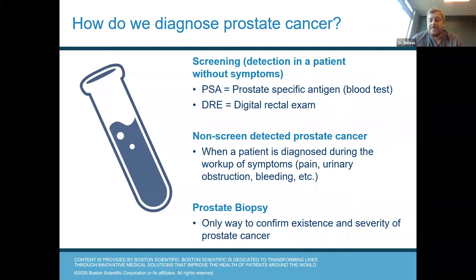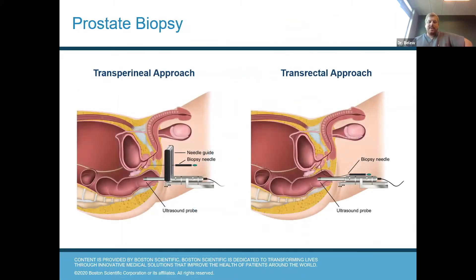A prostate biopsy is the only way to confirm the existence and severity of prostate cancer currently. There are two types of biopsies that can be done: a transrectal biopsy and a transperineal biopsy. The vast majority of biopsies are done transrectally because it's much more comfortable for the patient, believe it or not. A transperineal biopsy does offer some benefits in that there's a lower risk of infection, however it is a little less comfortable for the patient. Frequently the patient has to be put to sleep for a transperineal biopsy due to the discomfort, and that's the main reason most biopsies are done transrectally.